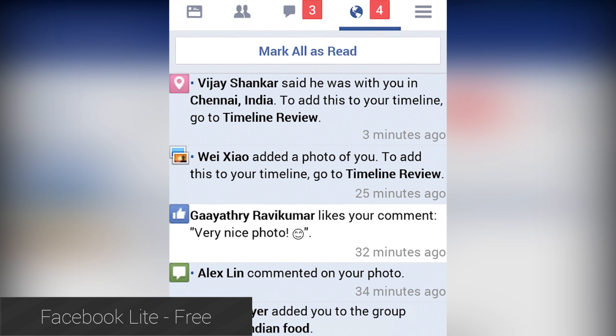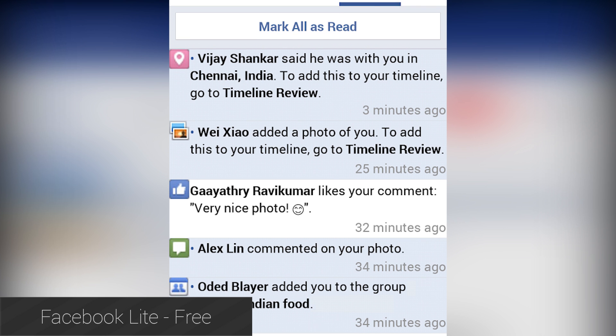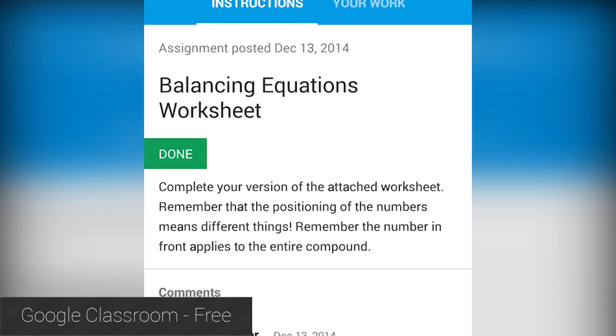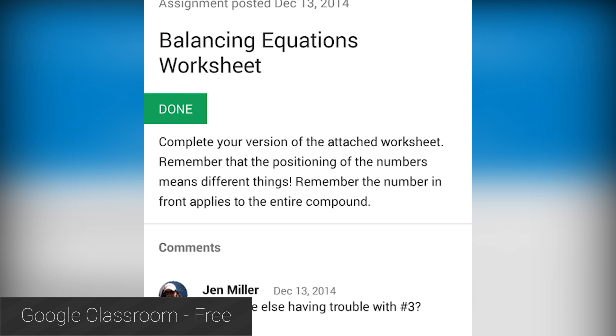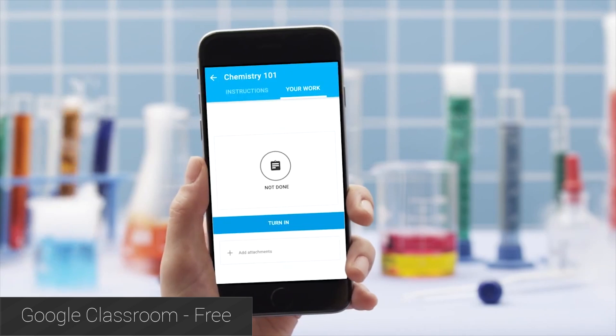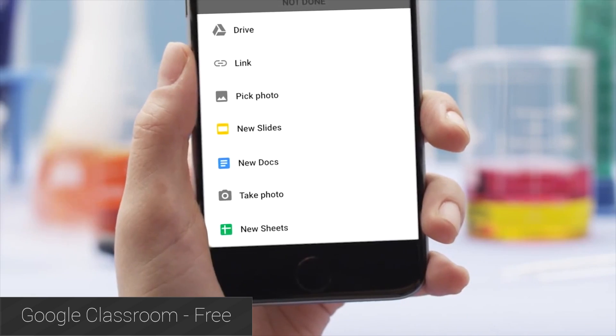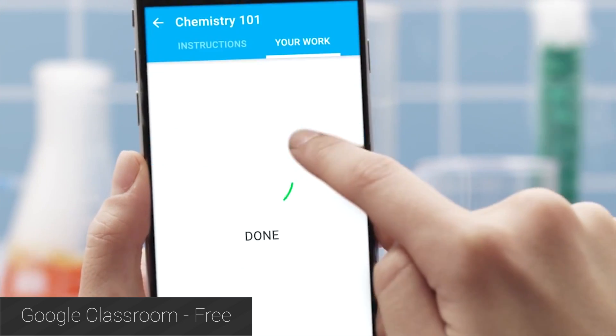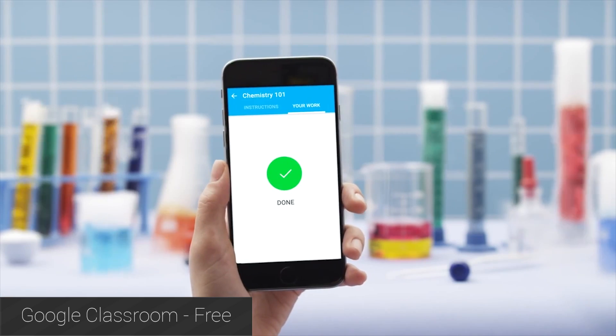If your device isn't compatible, we'll have a link to the direct APK download in the video description below. Google Classroom is a classroom environment that allows teachers and parents to help students learn by creating a virtual classroom environment. It was only available as a web application for a long time, but it is now available on Android and iOS. It allows students to take and upload pictures to Classroom, interact with the platform in general, chat with students live, and a whole lot more.